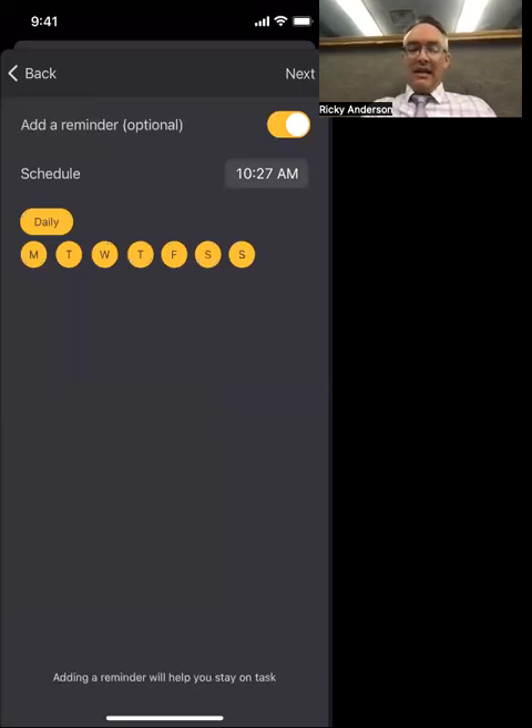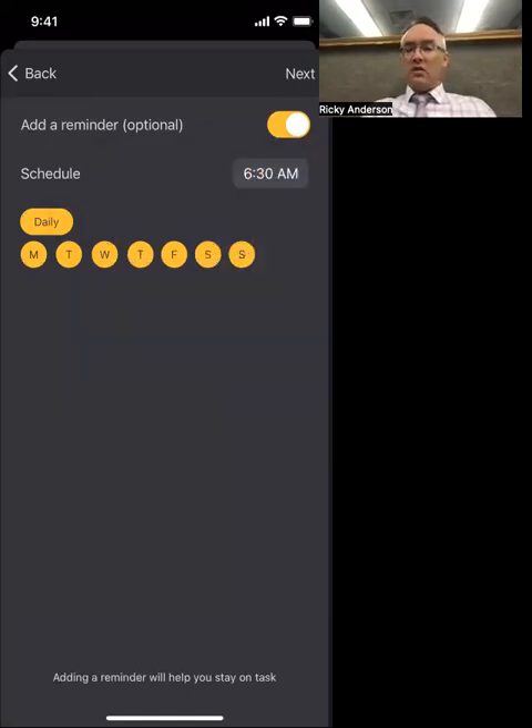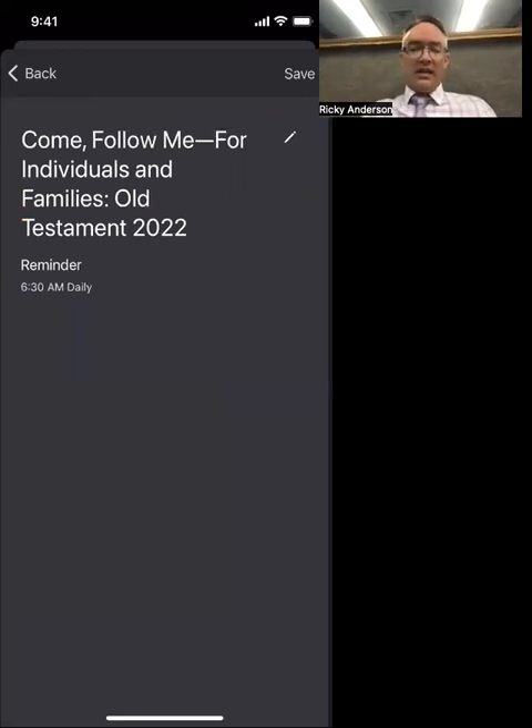I'm going to encourage them to pick a reminder too — hit Daily — and they can change the time. So if they'd rather have it pop up at 6:30 AM, every day at 6:30 there's going to be a little message that says, 'Hey, you've got scripture study today.' Then I hit Next.